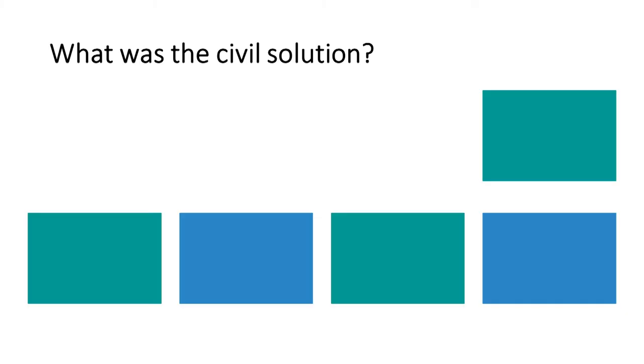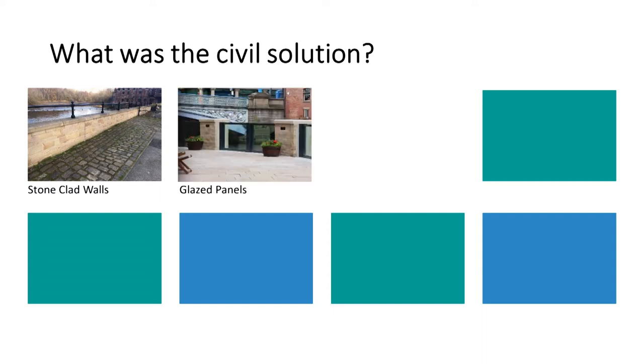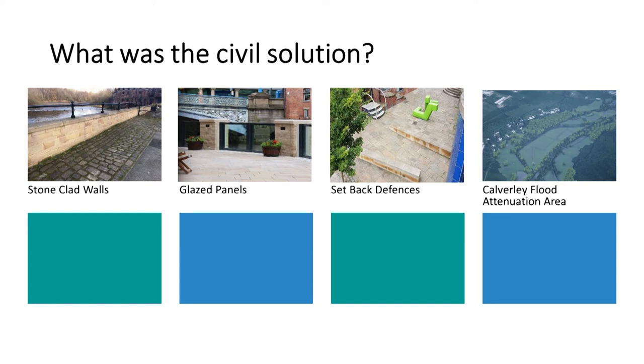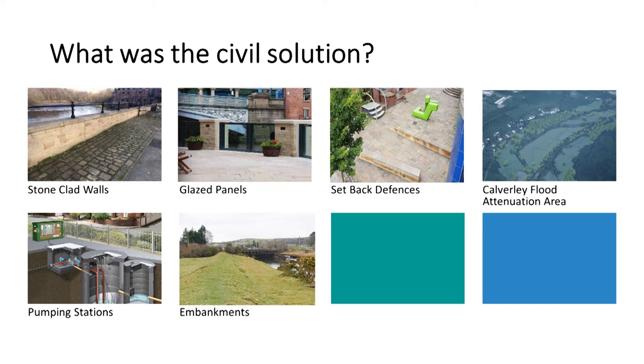A little bit more about the civil solution that complements natural flood management. We need to build 8km of linear defences using a range of techniques: concrete L-walls with cladding, sheet piles, and embankments where there's space. We've also used hard landscaping in places to create public realm that doesn't actually look like a flood defence. We do need some active measures — surface water pumping stations which mitigate the fact that surface water can't run into the river because we've put a wall in the way, and flow control structures which protect some historic mill goits and prevent flooding from those.